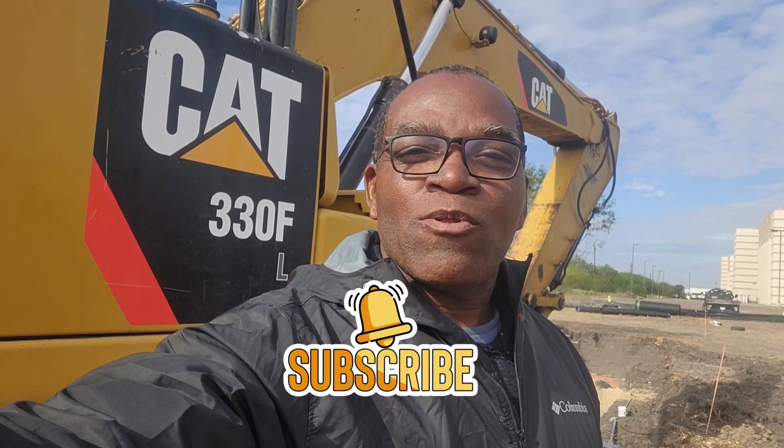Good morning everyone and welcome to my channel. Today we have a Caterpillar 330F excavator. The customer says it keeps losing all of its hydraulic oil, so we're gonna check it out right now and see what the problem is.